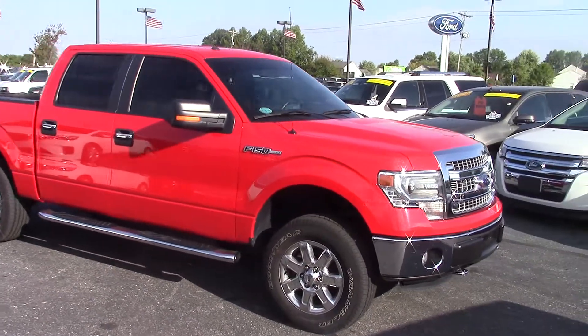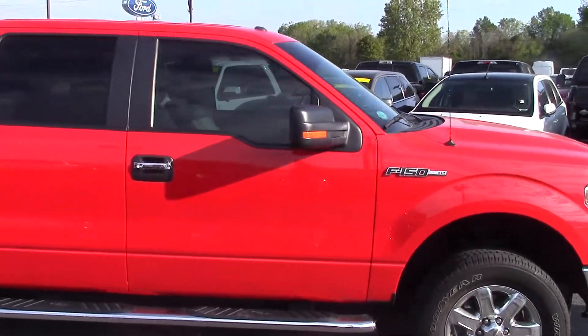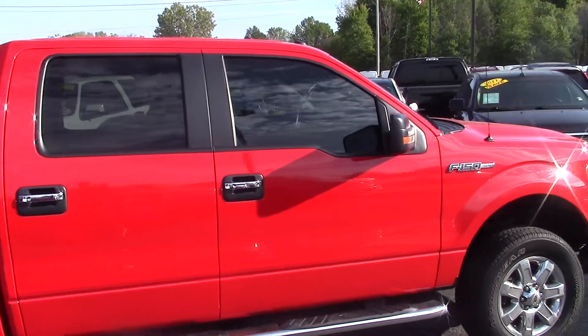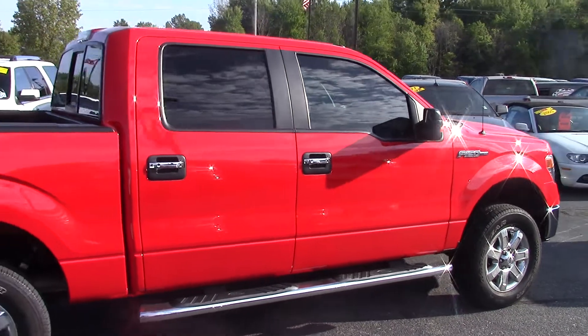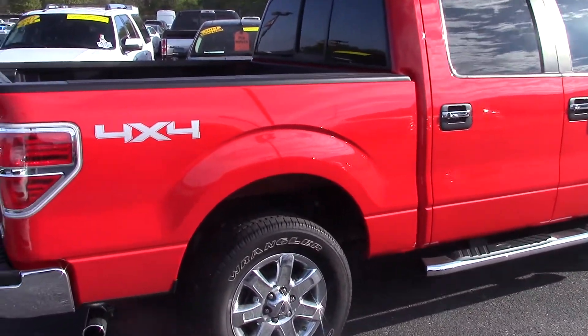Good morning, this is Dustin McAfee from Bill Estes Ford in Brownsburg, Indiana. You inquired on this particular truck — we just took it in on trade, which is why there were no pictures online, so I thought I'd do a quick video walk around for you.